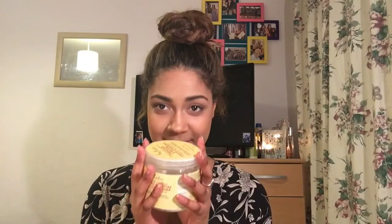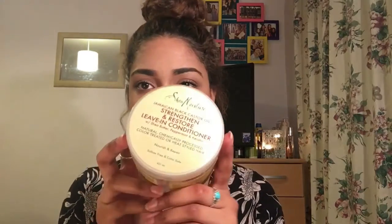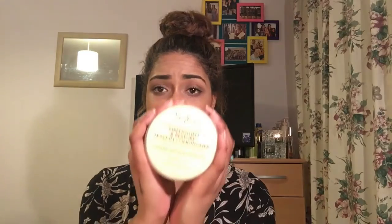The first product I absolutely had to try is the SheaMoisture Strengthen and Restore Leave-in Conditioner — the Jamaican Black Castor Oil. This is literally the holy grail of leave-in conditioners for me. This is what the bottle looks like. For styling, just put it in your hair — it makes your hair so soft. It smells amazing. It's absolutely fantastic and it's really, really good for your hair.